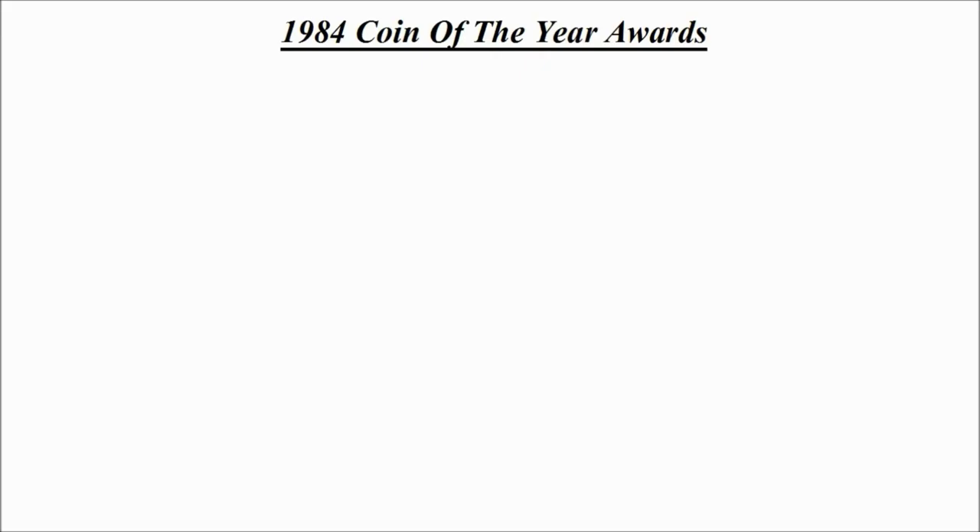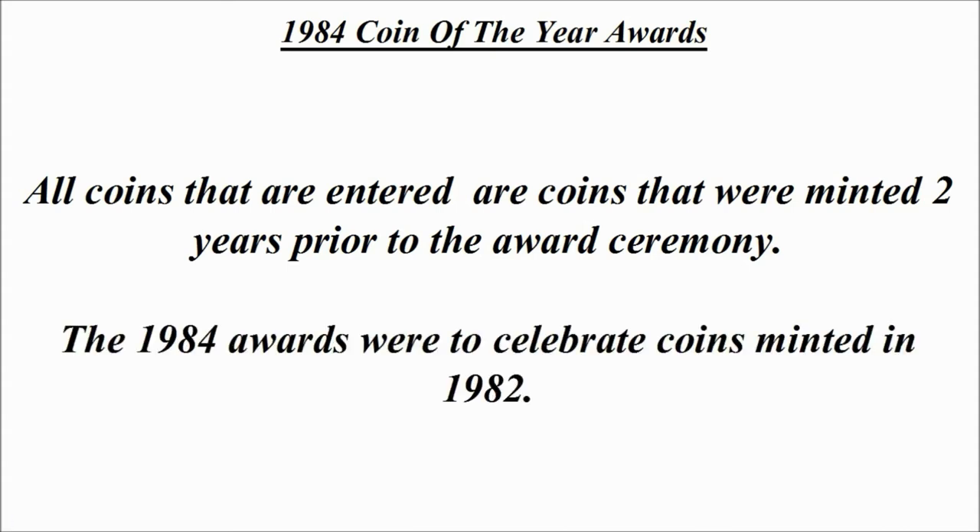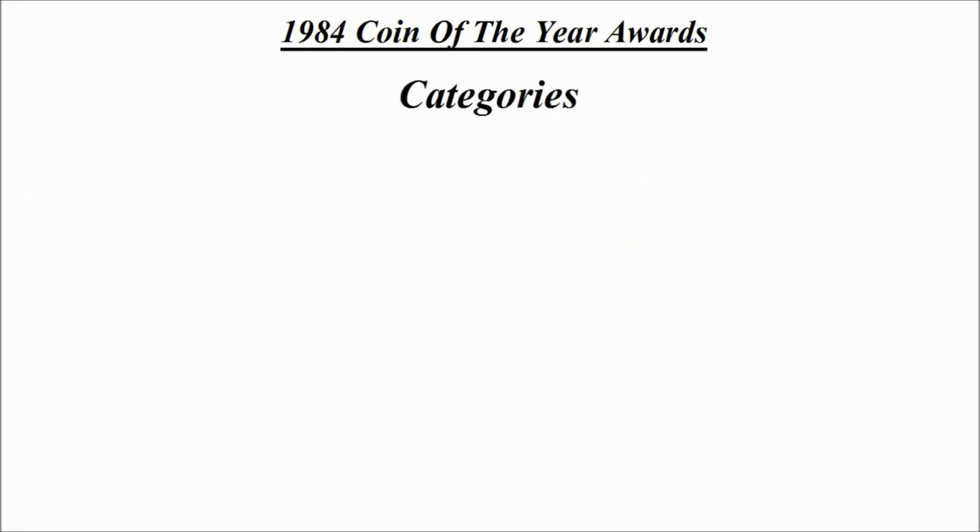Today we're going to be looking at the 1984 Coin of the Year awards. This was actually the first year that this annual coin ceremony took place. What's interesting is that all coins entered are coins that were minted two years prior to the award ceremony itself, so the 1984 awards were to celebrate coins minted in 1982.